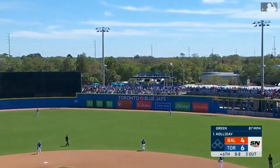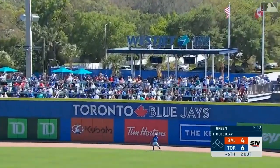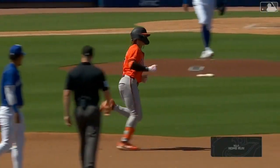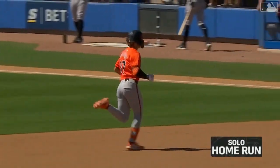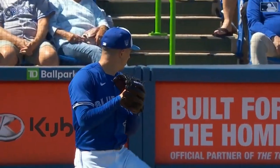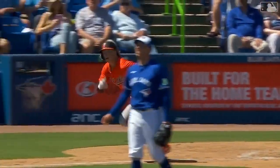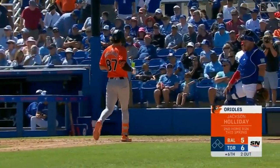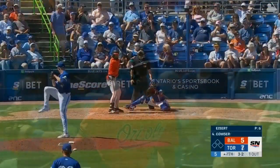Holliday to right center field — that ball is tagged. Jackson Holliday does it again. His second home run of the spring; they've both come against Blue Jay big leaguers. First it was Yusei Kikuchi nine days ago, and now he unloads on Chad Green. It's starting to feel like every day is a holiday. His second long ball in spring, and folks, the kid is real.